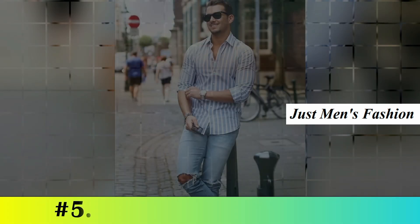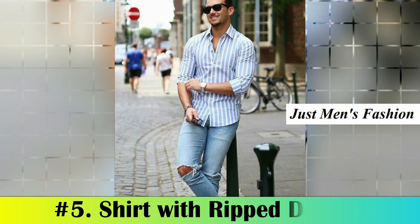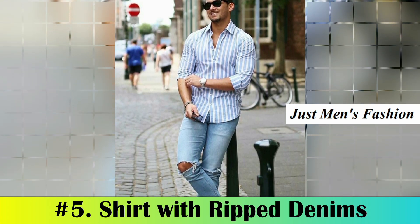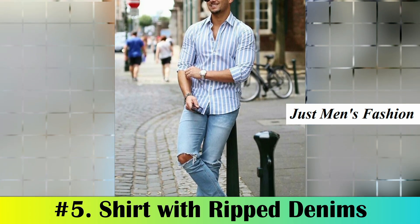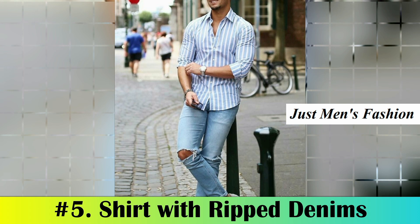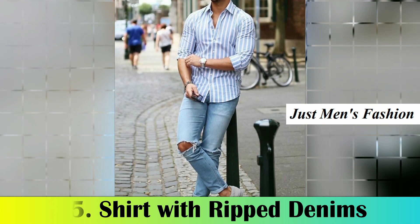Number five: shirt with ribbed denims. Denim is one of the vital components of casual party outfits for guys. Graphic shirts with denim go well in summer, and when you pair them with a chain or a cool cap, a pair of white sneakers would complement the entire look.